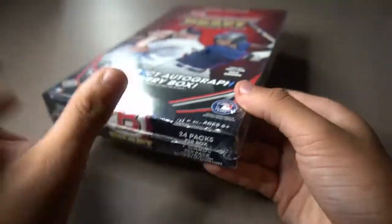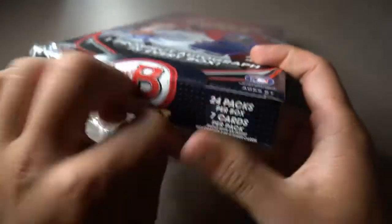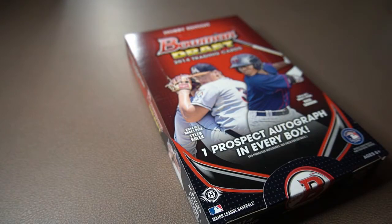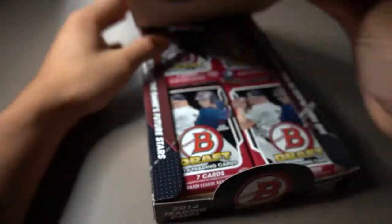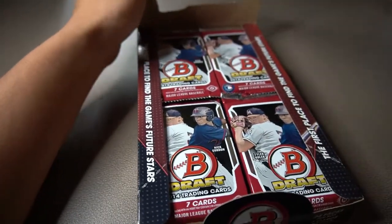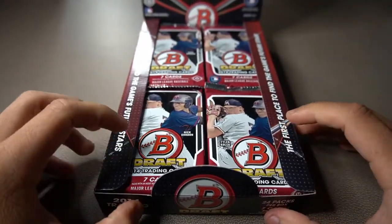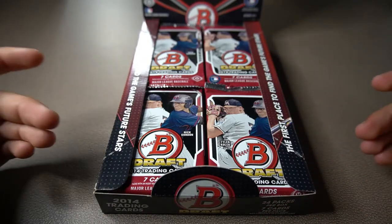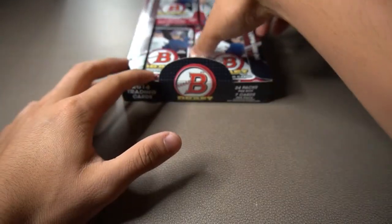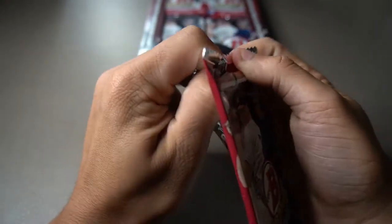Alright, getting the plastic wrapping right off. As always in these Hobby Boxes, I'm guaranteed one autograph. Hopefully it's going to be a big name autograph. I know if I pull an Aaron Nola autograph, it's going to be a redemption card and this box is all the way from 2014, so it's probably going to be expired. I've got 24 packs in here. Each pack is going to contain seven cards and it usually works with other Bowman cards — a bunch of paper cards and in the middle a bunch of Chrome cards.